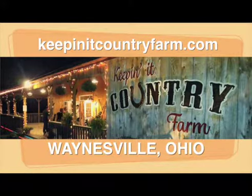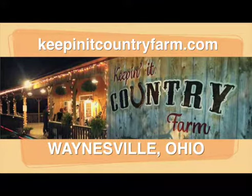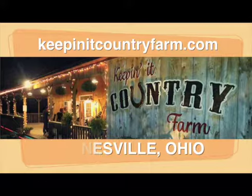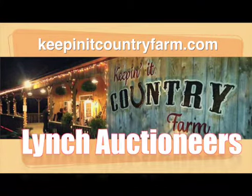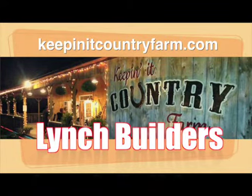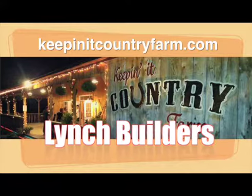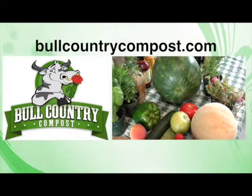The Keep It Country Farm is a private venue hosting traditional country music. It also offers a dinner theater setting, perfect for your next event. The Keep It Country Farm is home of the Richard Lynch Band. For more information about the Keep It Country Farm, the Richard Lynch Band, Lynch Auctioneers, Lynch Builders, and Farm Products, check us out on the web at KeepItItCountryFarm.com.